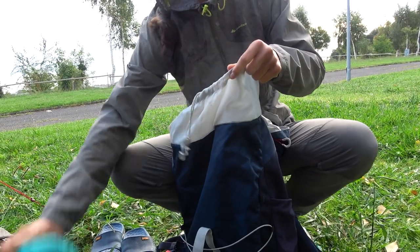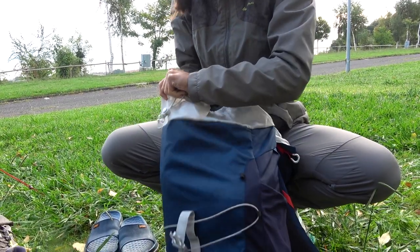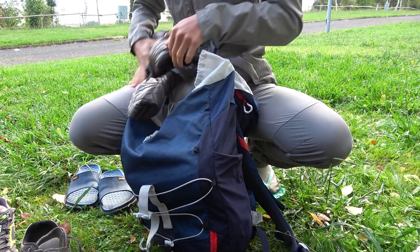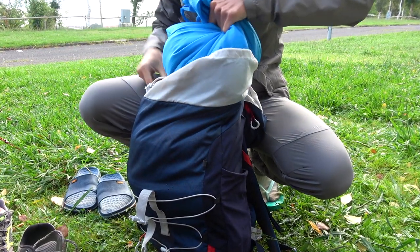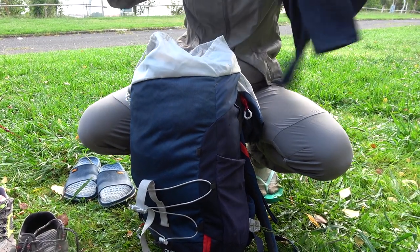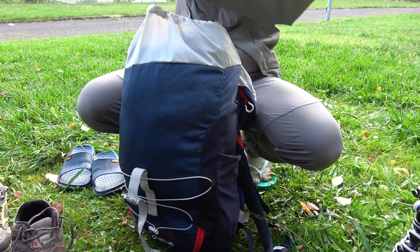I start packing my clothes with our two sleeping pads at the bottom. Then goes my sleeping bag, usually covered in plastic to protect from wetness. My warm down jacket — normally not very needed in summer but useful for some colder nights — goes in next. Then our change of clothes: socks, underwear, t-shirts, and my long-sleeved warm shirt goes on top. Basically I put things in the order of necessity during the hike.